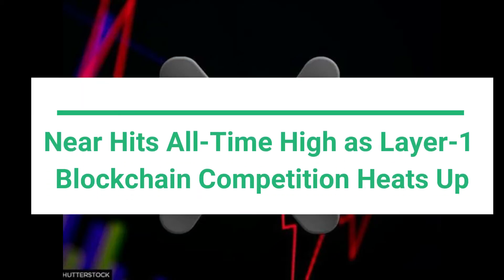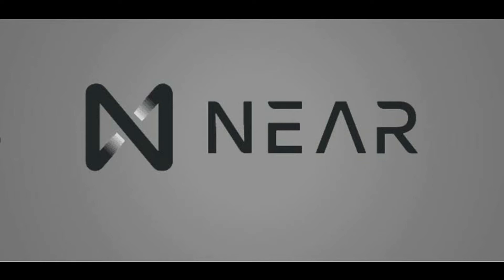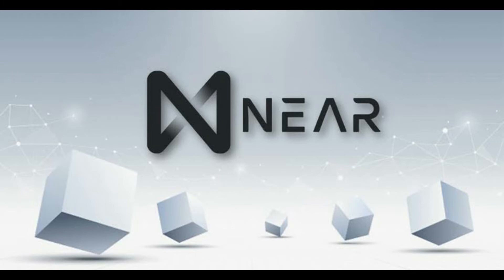The price of NIR, the native token of NIR protocol, has skyrocketed and hit a new high of $17.28 on Tuesday. The token has slightly backtracked since. Still, the token is up 15.3% in the past 24 hours, trading at $16.84 by press time, per CoinGecko.